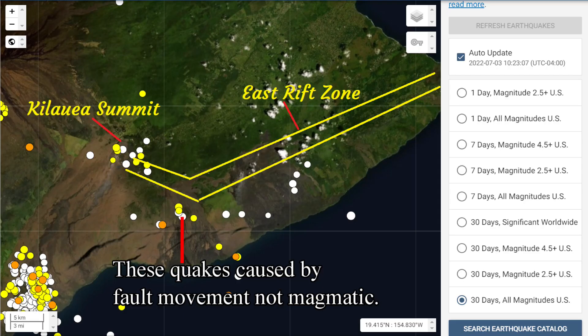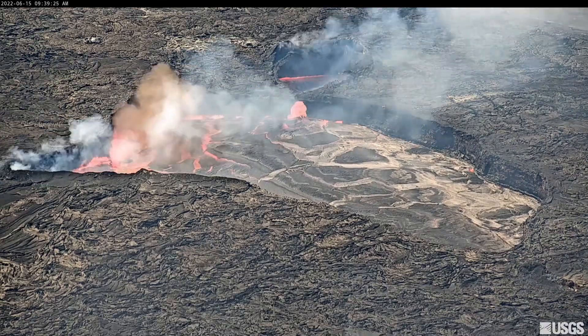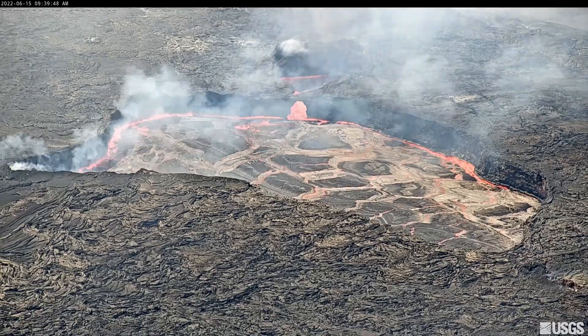Within the last month there have been only a handful of earthquakes at the summit, but none on the east rift zone. The east rift zone is quiet and sulfur dioxide emissions there are negligible. This video shows the unstable rim of the lava lake collapsing, which happens when the level of the lava lake recedes.